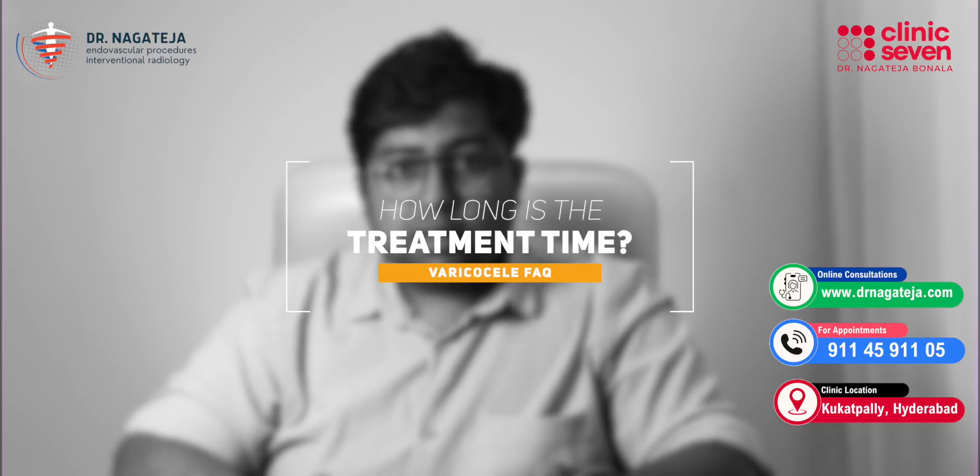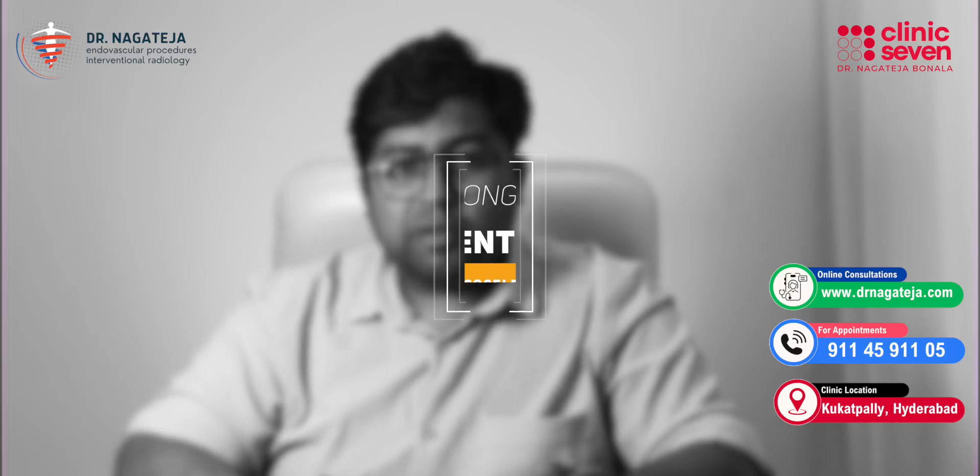How long does the procedure take? Typically it takes about 30 to 45 minutes. You can rest for an hour or two and then go home the same day. You can immediately resume your normal activities the same day. However, strenuous physical activity can be resumed by the end of one week.